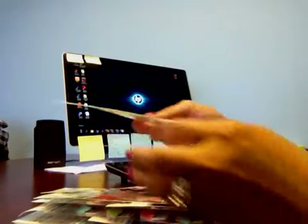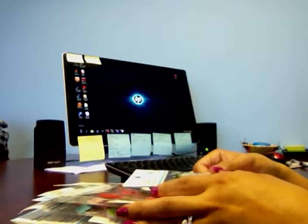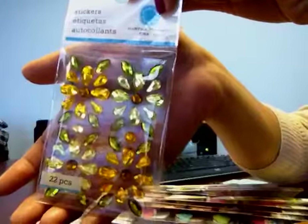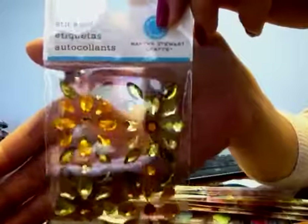So these are some of the things. This is from the Martha Stewart collection that I'm going to be showing you. So this is bling — it's like green and yellow or orange, coppery bling. And this is called Yellow Flower Gem Stickers. Sorry for the glare.